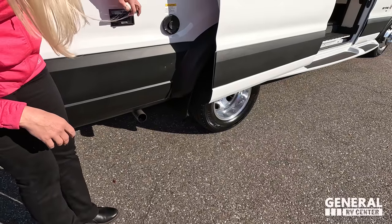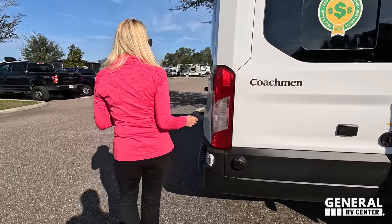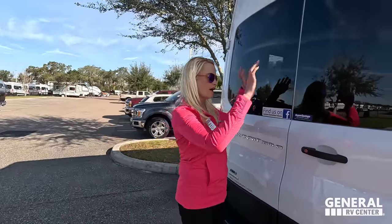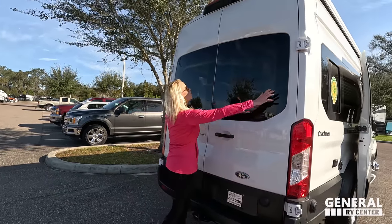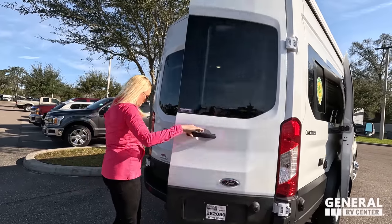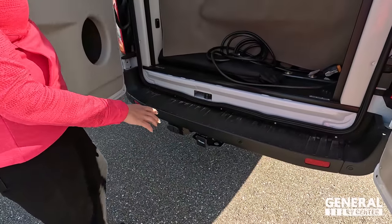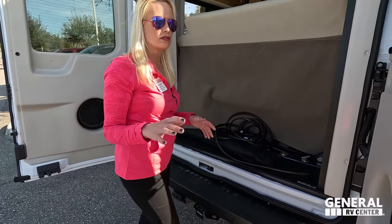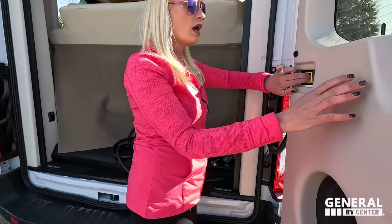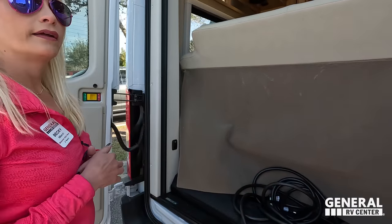There's a power receptacle for your Truma system, which runs your hot water and furnace. In the back, there's no bike rack — so no smashing the back of your head. Look at the big windows and a nice backup camera built in. There's a tow hitch receiver with a brake controller, rated for 3,500 pounds — though we do not recommend towing the full 3,500 pounds.